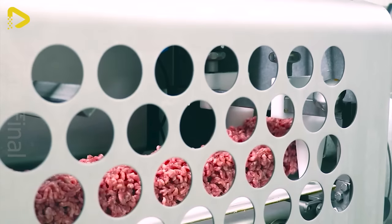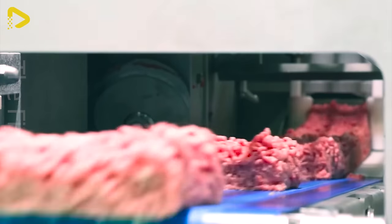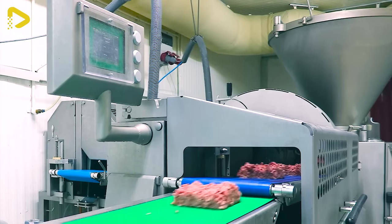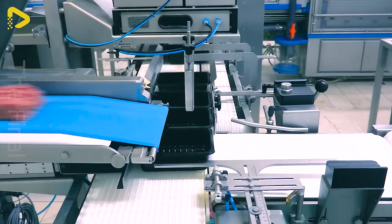The A-Seal Pack Tray Sealing Machine is as flexible as it is efficient — it seals tight, fast, and reliably every time, boasting over 30 different packaging applications all in one machine.